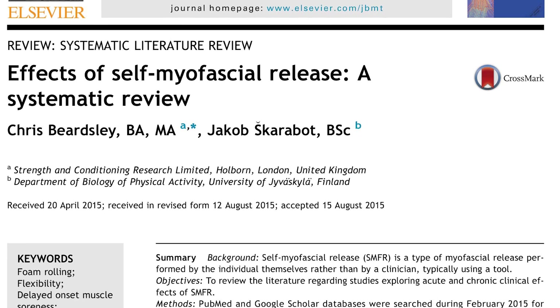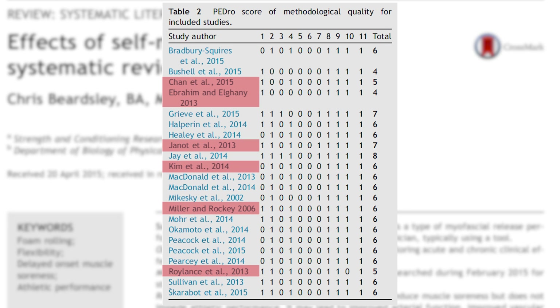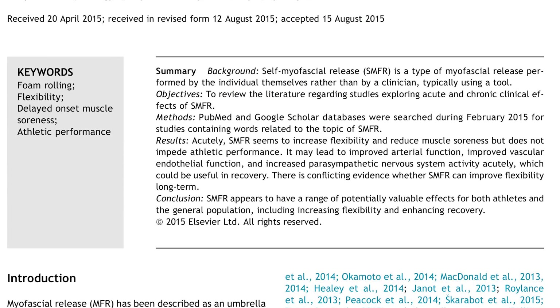Finally, Birsler and colleagues in 2015 analyzed 22 studies — six additional studies beyond the aforementioned — and found that foam rolling increases flexibility and reduces muscle soreness but does not impair athletic performance.